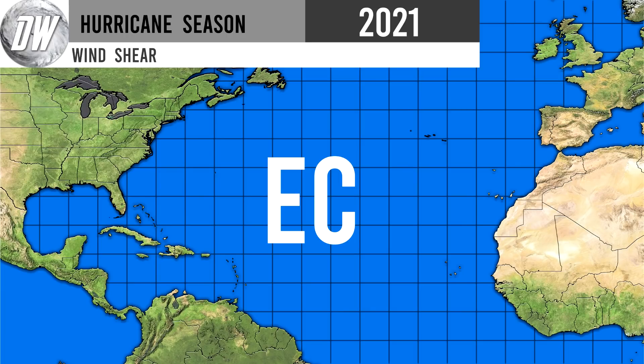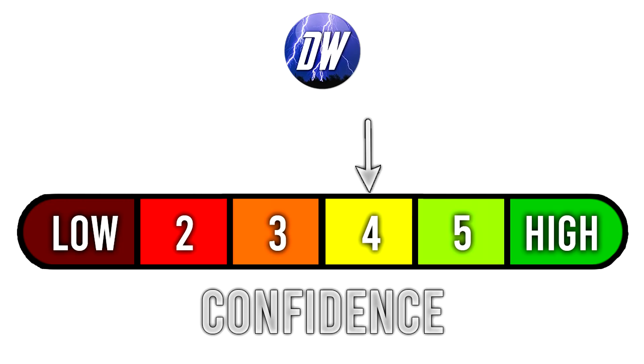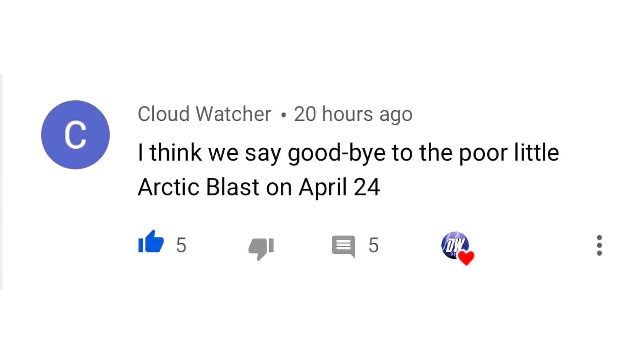If you'd like to see my full hurricane season outlook, I'll put a tab in the top right corner. Our confidence rating is a 4 out of 6 — a little above 50-50. We have some clear-cut indications, but El Niño versus La Niña remains a question mark. For today's comment of the day, I asked when you think the upcoming Arctic Blast is going to end. CloudWatcher said they think we say goodbye to it on April 24th. I'm ready for the warmth too, so I understand — good comment of the day.